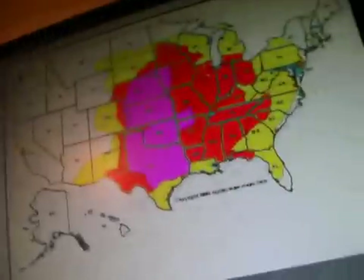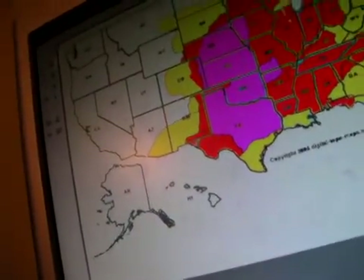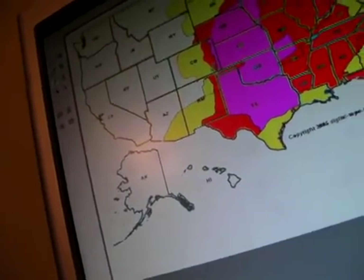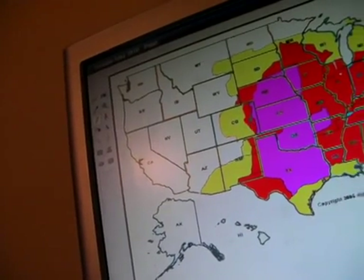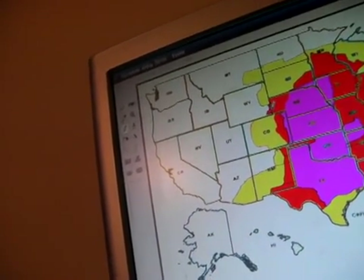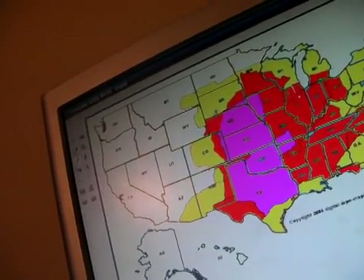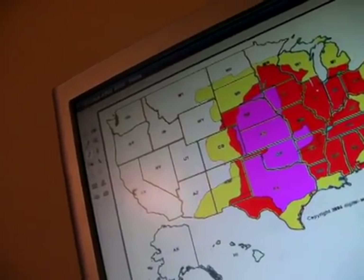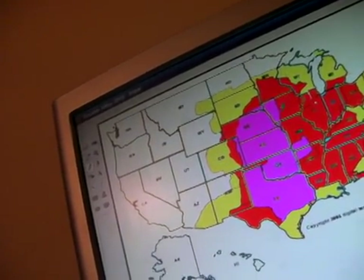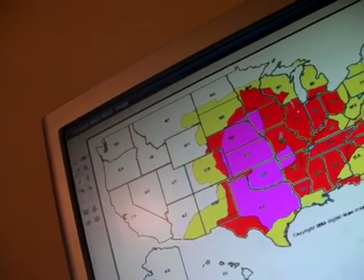The red extends through a lot — most of the Midwest. It includes western Texas, far eastern New Mexico, panhandle of Oklahoma, eastern Colorado, very extreme southeastern Wyoming, panhandle of Nebraska, southeastern South Dakota, southern Minnesota, all of Iowa, all of Missouri except for the pink areas in both Iowa and Missouri.